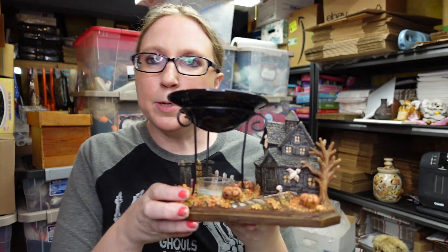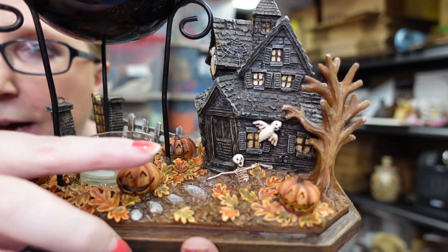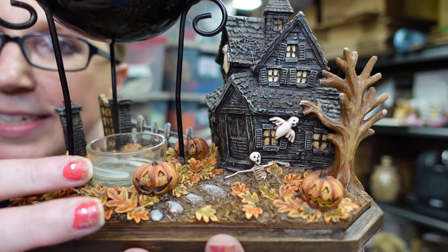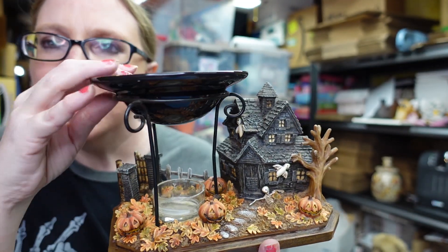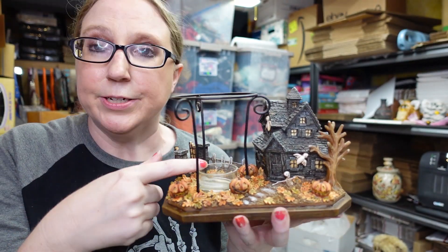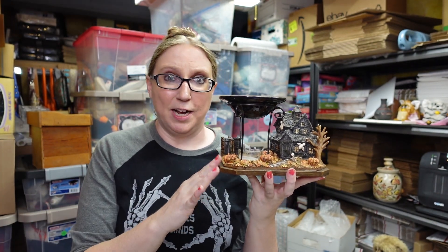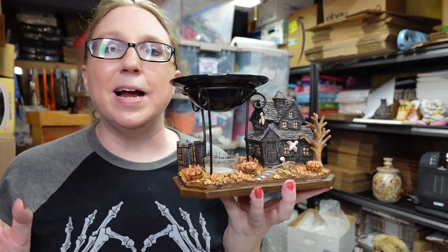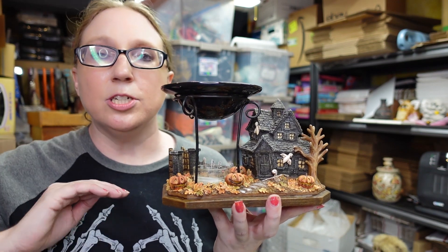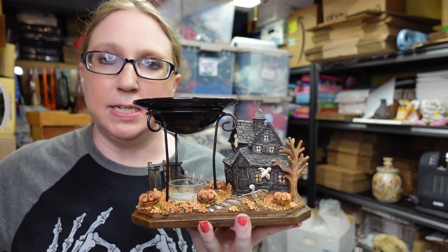I also have another Yankee Candle Halloween piece — this one is a tart warmer or oil warmer that I won at an auction. It's absolutely beautiful and very detailed: a haunted house with ghosts and skeletons, jack-o-lanterns all around with leaves, and even a creepy little gate fence. You put your oil or tart in there with a tea light to warm it up. It's no longer made and a harder-to-find piece. I paid $6 at auction and listed it on auction with a starting price of $69.99, since none are currently listed and past sales were upwards of $70 plus.